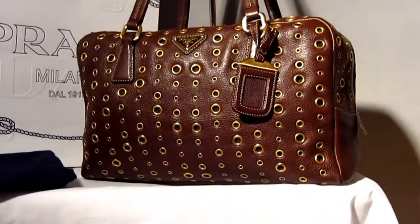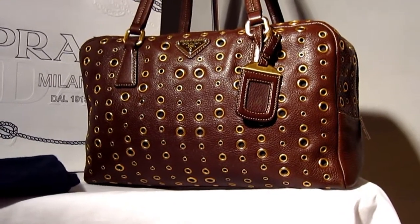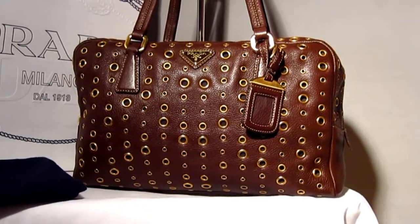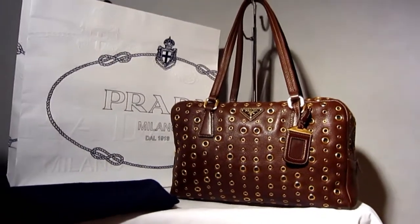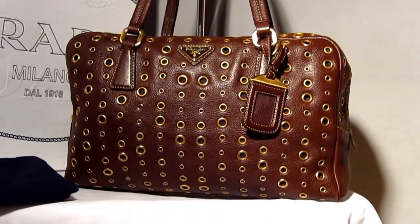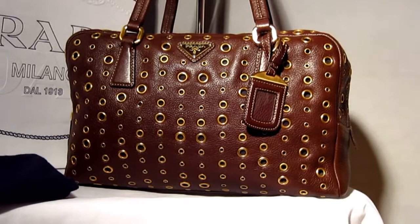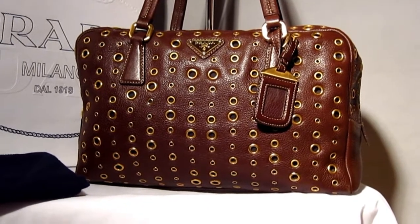Boleto bags have been in style for quite a while. Prada does their box bag style every season — even if you go to the Prada website right now they'll have them. This boleto bag is a shoot sample, hardly been used, and it's so beautiful. The original price was $1,875. I love the daino leather — it's a fantastic, amazing, beautiful calfskin.